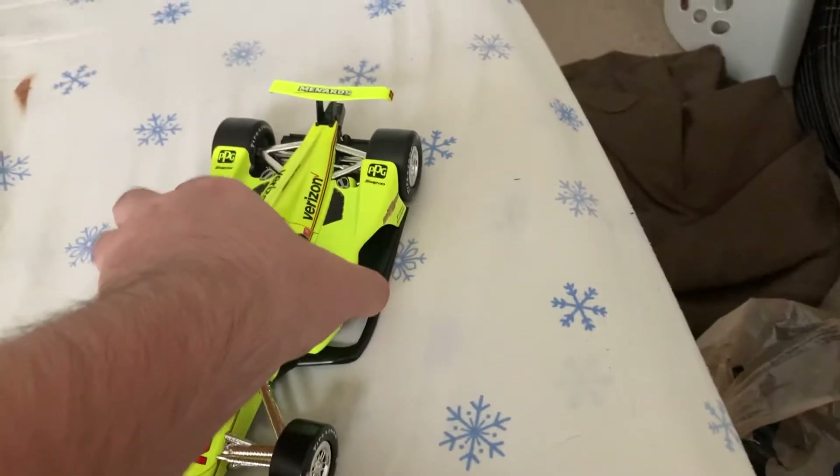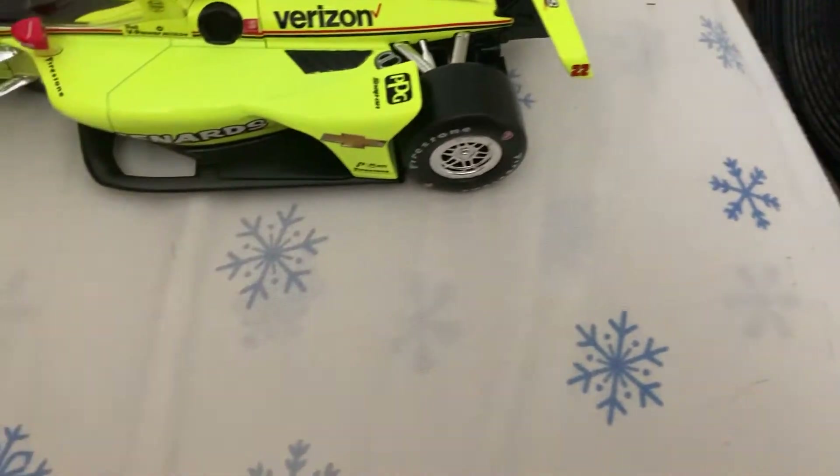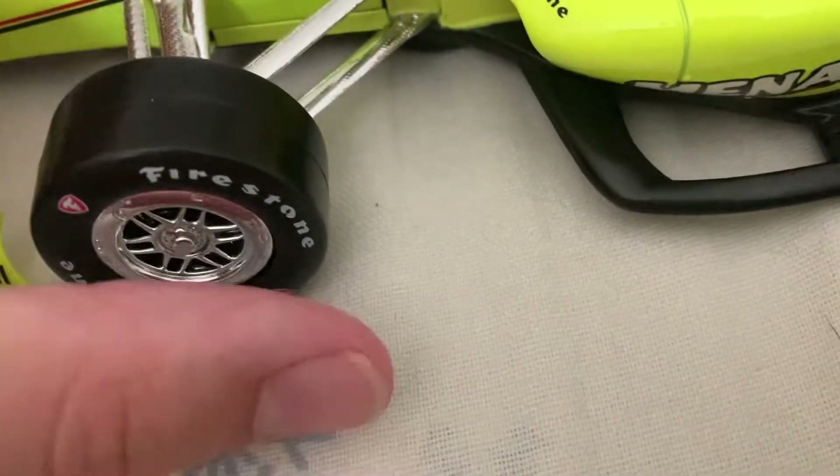That's basically about it. These aren't as detailed as the NASCAR diecasts, but of course you got the silver rims.